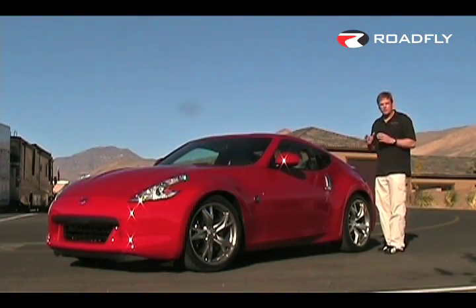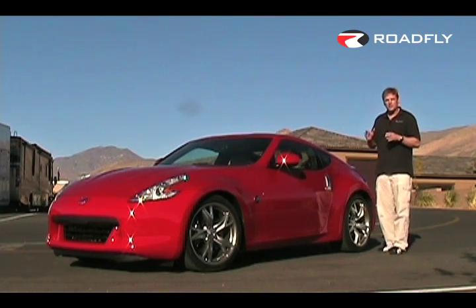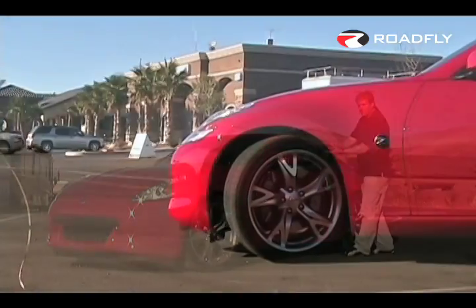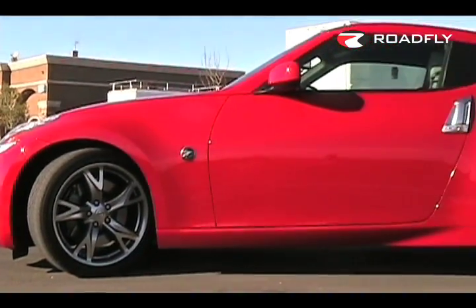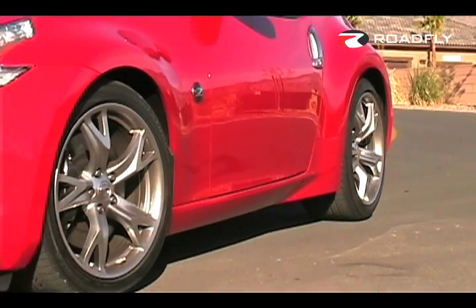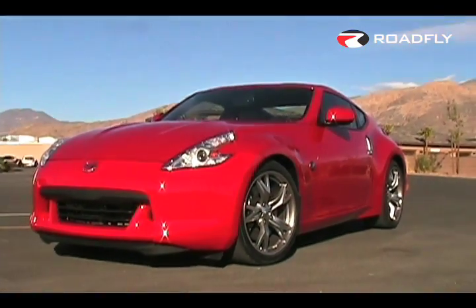Some of the design inspiration for the new 370Z came from Nissan's recently introduced GTR Supercar. See this cantilever effect going from the A-pillar to B-pillar — that's all Nissan GTR. You'll also see GTR similarities in the design of the front spoiler and the air inlets.